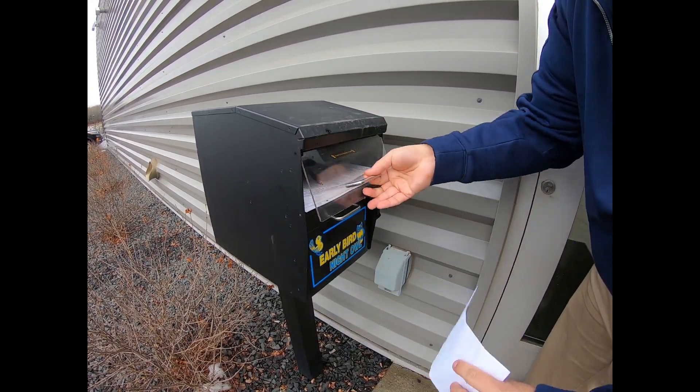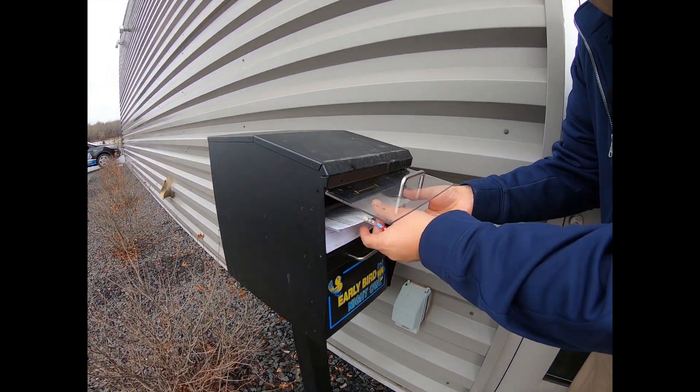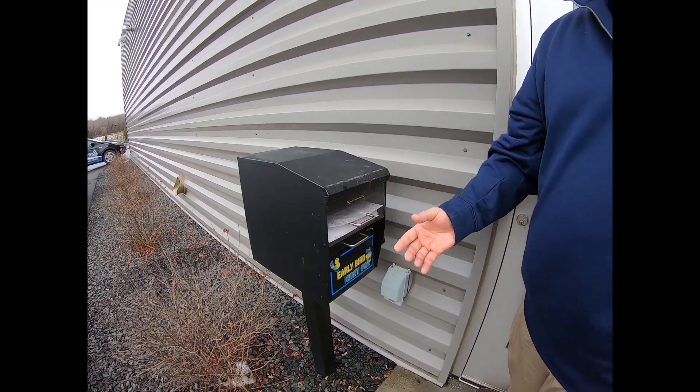You seal it, drop it off right in here, and then you're good to go. In the morning, our service advisors will come, they'll empty this, and your vehicle will be taken care of.